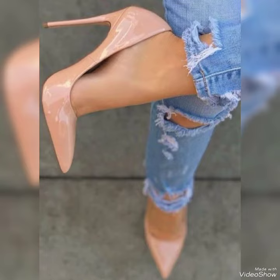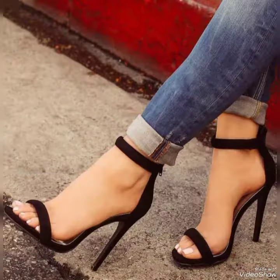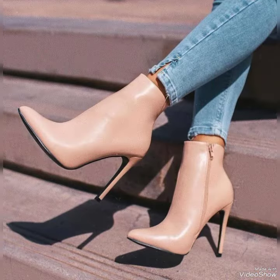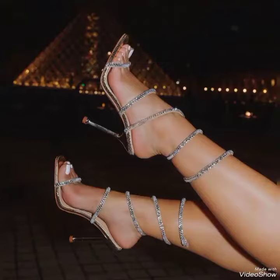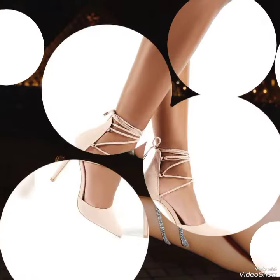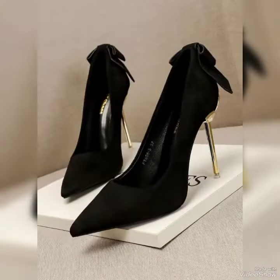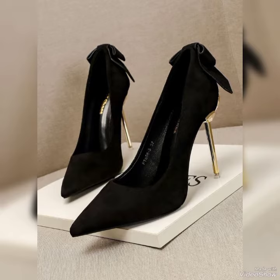Dear friends, if you are loving these stiletto high heel shoes, I will tell you the best website where you can buy them online. But before that, please subscribe to my channel. If you have already subscribed, don't forget to press the bell icon — by pressing it you will get all notifications of my upcoming videos and never miss any video.